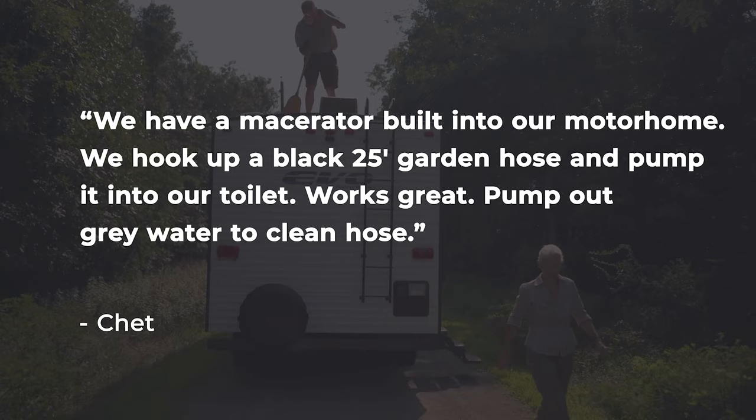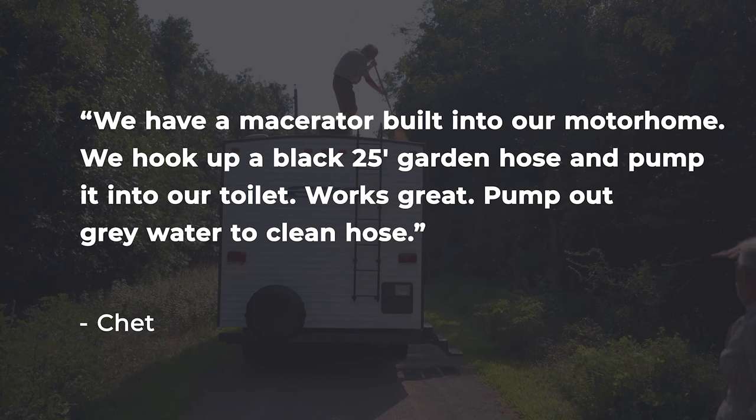Chet read a story we did about whether you can empty your black tank at home, and he does and told us how. Chet says they have a macerator built into their motorhome — they hook up a black 25-foot garden hose and pump it into their toilet. Works great. Pump out gray water to clean the hose. If it works for you, that's good. Thank you for sharing it.